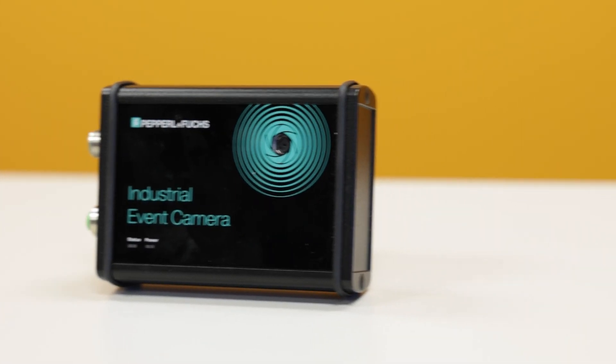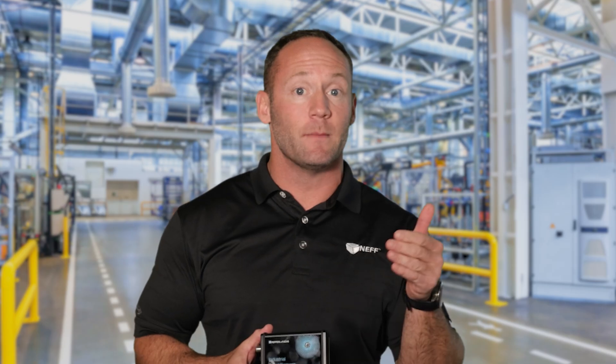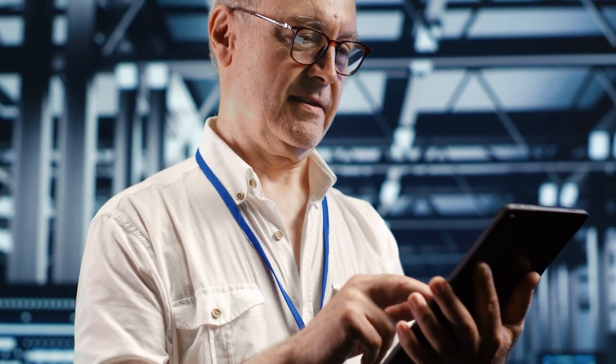The Industrial Event Camera offers a unique solution for capturing what happens before, during, and after a critical event. Whether it's to troubleshoot, analyze, or enhance safety, this compact rugged camera delivers actionable insights exactly when you need them. Let's dive into the Industrial Event Camera and look at what makes it a must-have for automation applications.